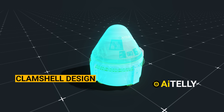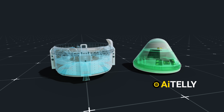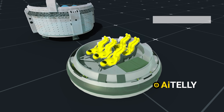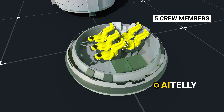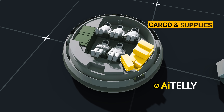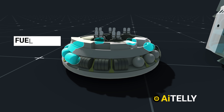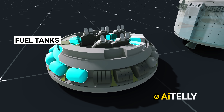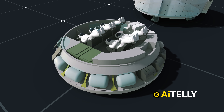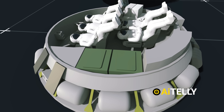The Boeing Starliner features a clamshell design that allows for easy hardware installation. It also has a flexible cabin design that accommodates a mix of crew and cargo, with seating for up to five crew members along with space for the equivalent of two crew members' worth of cargo and supplies. Next to the seating area are the fuel tanks necessary for the thrusters located throughout the spacecraft, which can also store oxygen for the astronauts. Nearby, cooling systems help manage the spacecraft's temperature during re-entry.